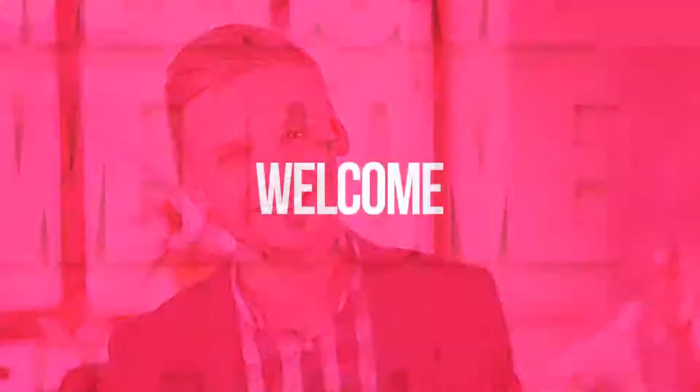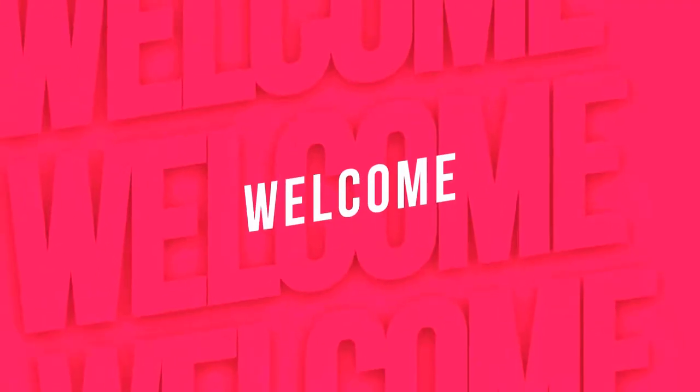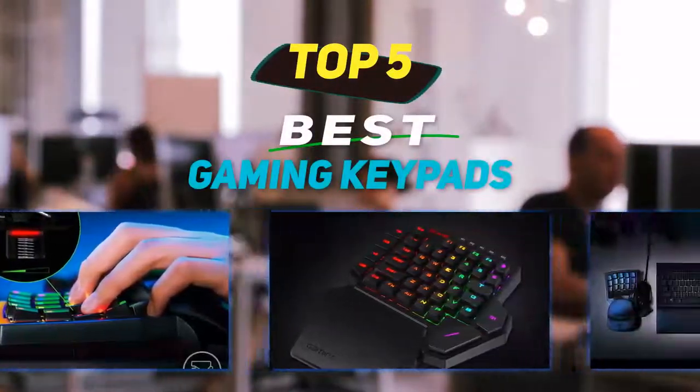Hey guys, welcome back to my channel. In this video I'm going to talk about the top five best gaming keypads.